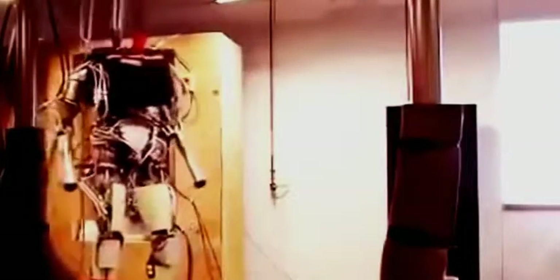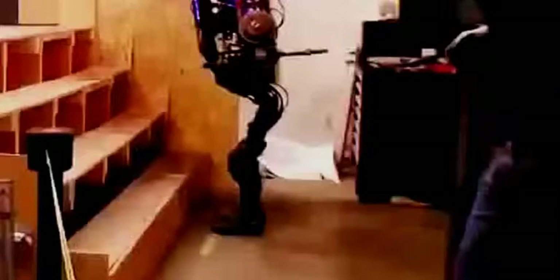In 2009, Boston Dynamics introduced Petman, a robot that balanced itself, walked, and even did some calisthenics. Over the last few years, Petman has evolved into Atlas, which has even more mobility.